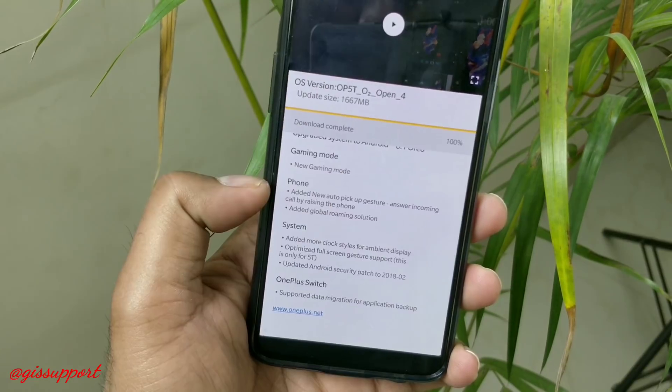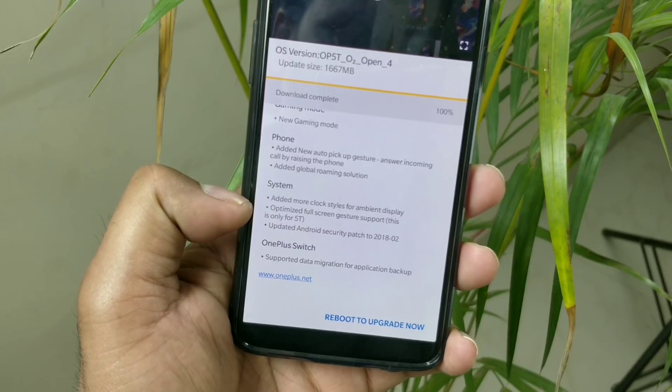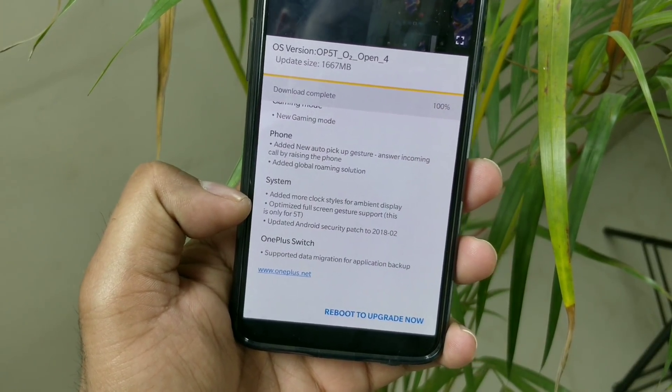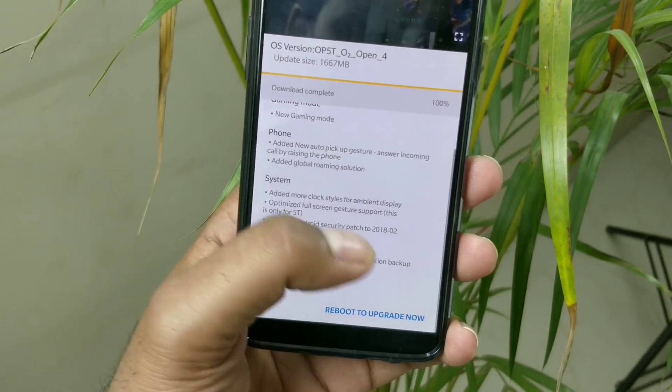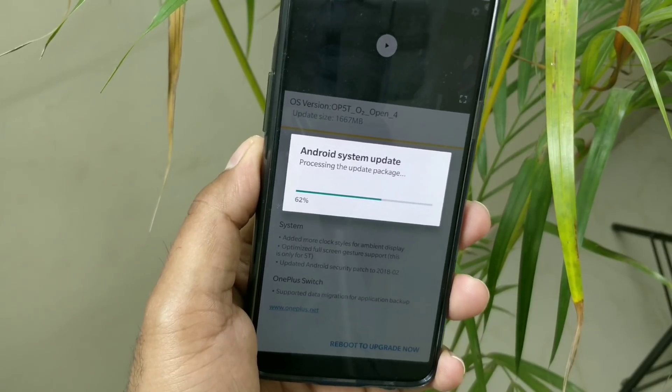In this video I am going to show you all the possible new features and changes. Even though 8.1 doesn't bring anything new at a core level, it's just a minor improvement over the existing 8.0. I will be showing most features on the OnePlus 5, and only the gestures on the OnePlus 5T because everything else is exactly the same.